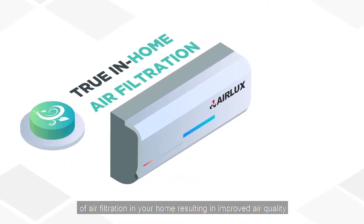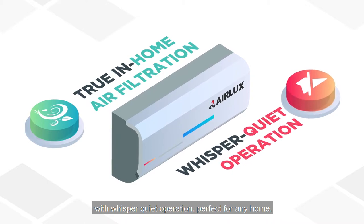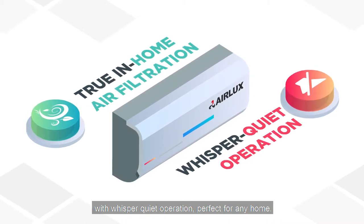If you are using an air-to-air indoor unit, it provides the additional benefit of air filtration in your home, resulting in improved air quality with whisper-quiet operation, perfect for any home.